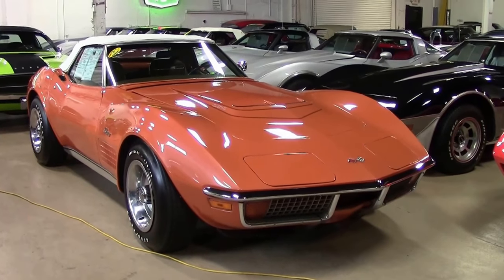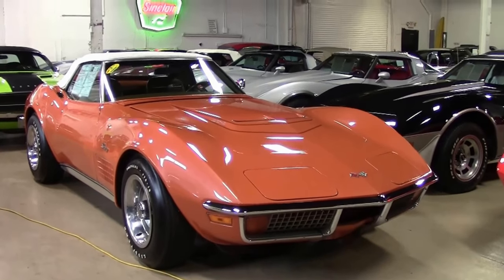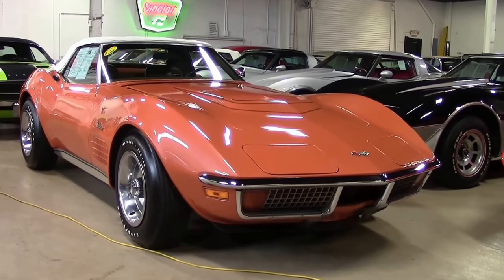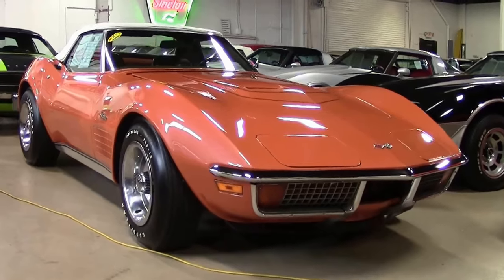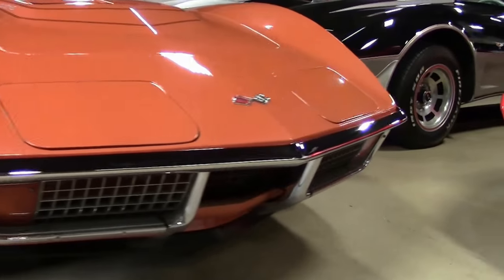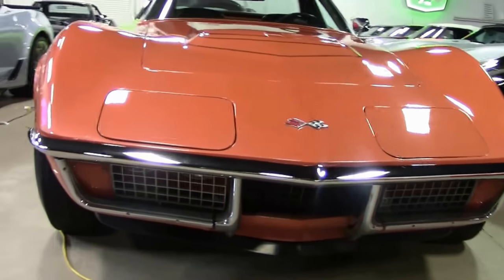1972 saw the last of the LT1 engine, with only 1,741 of them being built. It is truly a rare car, and I'm often asked what is the best investment car. The bumper year LT1s have been moving quite rapidly in the market.